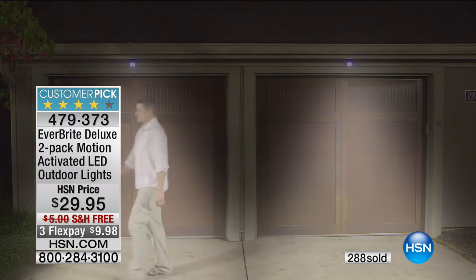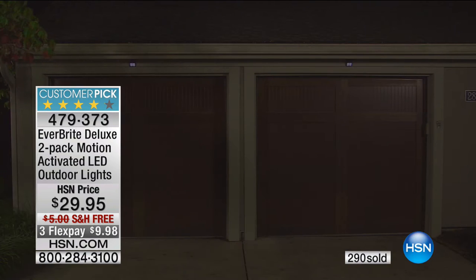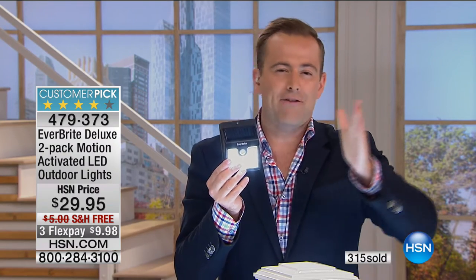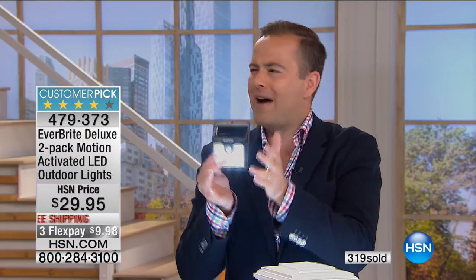Think about the front door, back door, up and down the staircase, entry stairs, back stairs — we're going to stick these anywhere. At nighttime when the sun sets they automatically go into that rest mode, a nice subtle beautiful architectural light, and when they sense motion they come on full blast. Reviews support this; it's a customer pick. You get two per set — maybe one front, one back — or buy two or three sets for staircases and entryways.